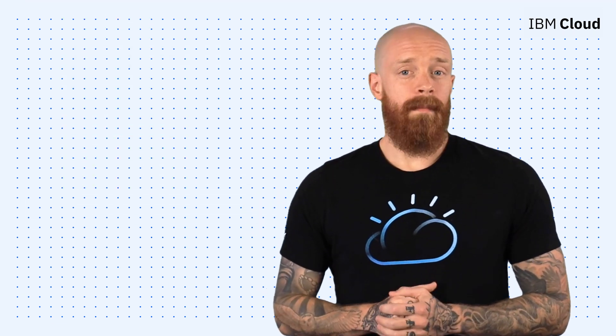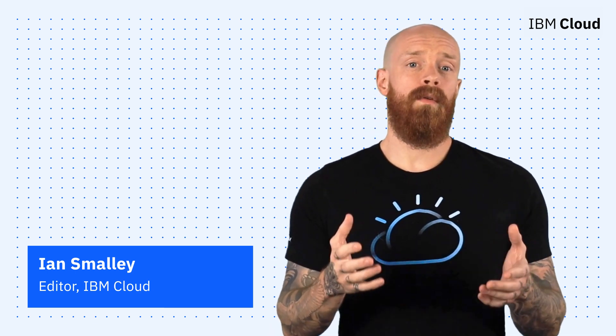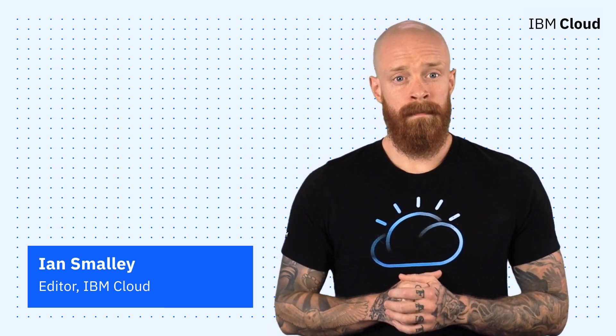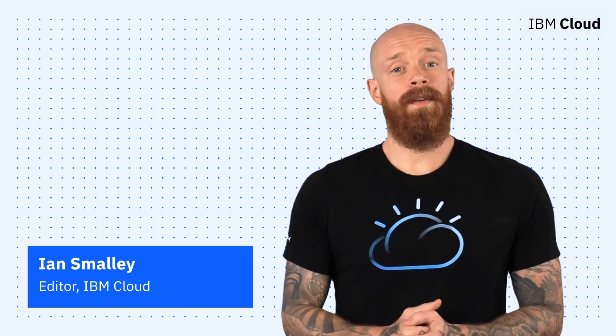Thanks so much for joining me today for this episode of IBM Cloud Now. If you're interested in learning more about the topics I've covered, make sure you explore the links in the description of this video. And again, please don't forget to subscribe to our channel to stay up to date on what's going on in the cloud now.